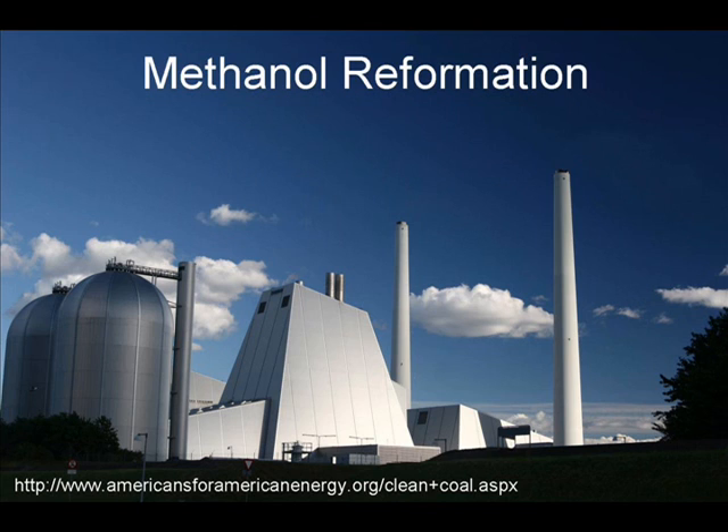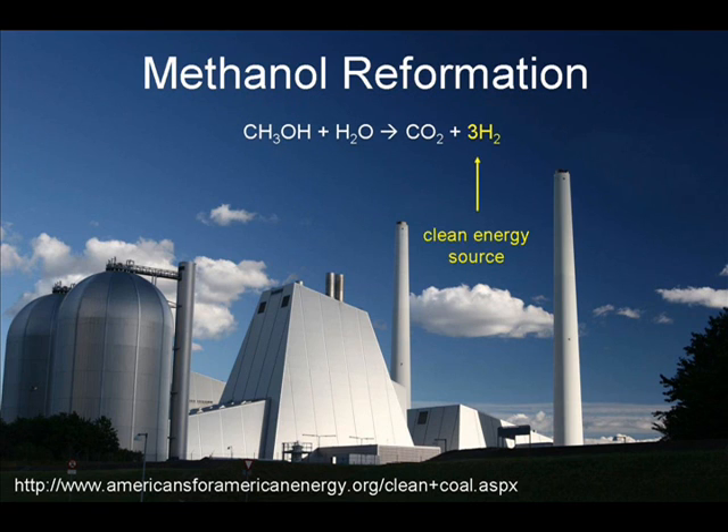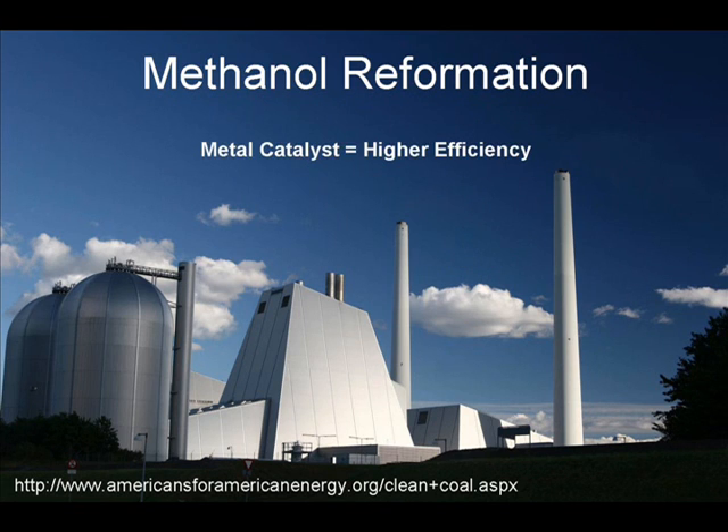Another attractive feature of methanol is that when it is combined with steam, it can react to form carbon dioxide and hydrogen gas, another known clean energy source. Furthermore, it is well known that the addition of a metal catalyst makes this reaction more efficient.